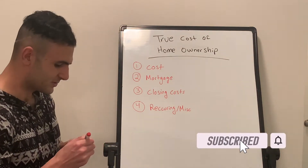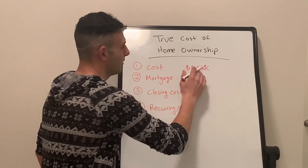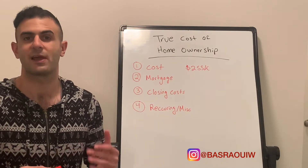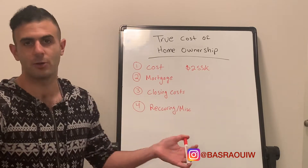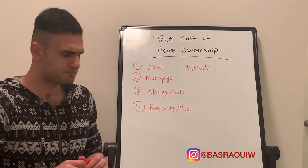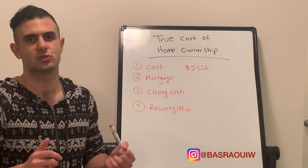So the first is the cost. In this case, we're looking at a $255,000 home. Although this is the sticker price on the home, it's not the actual cost because there's a lot of things you have to factor in. I don't have $255,000 sitting in my bank account, so I can't go out and pay it outright, which requires me to go get a mortgage. When you look at a mortgage, the first big thing you have to consider is the interest rate — that's probably something you've heard a lot about on the news lately.